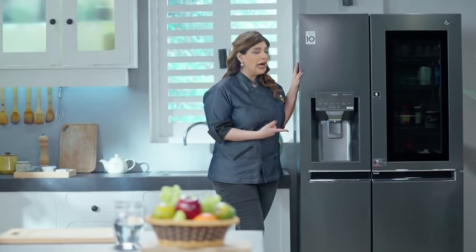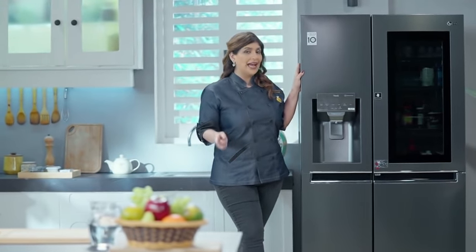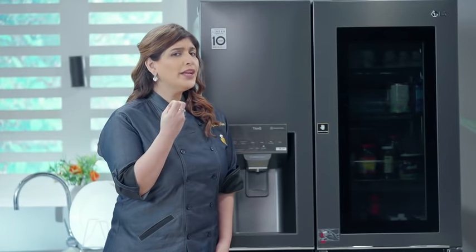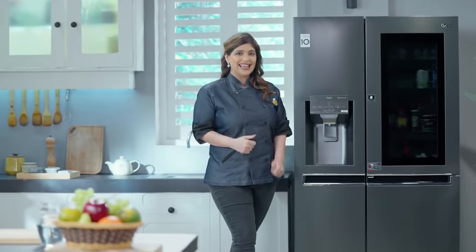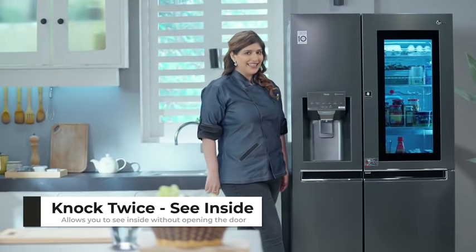Normally, what do you have to keep the fridge inside? We need to open the door of the refrigerator and that lets the cool air slip out. But here, you no more need to open the door. Just two quick knocks on this sleek mirrored glass panel and just this glass panel lights up and you get to see what's inside. Magical, isn't it?